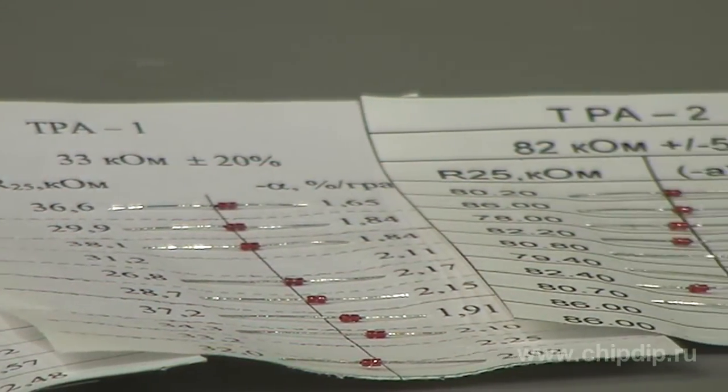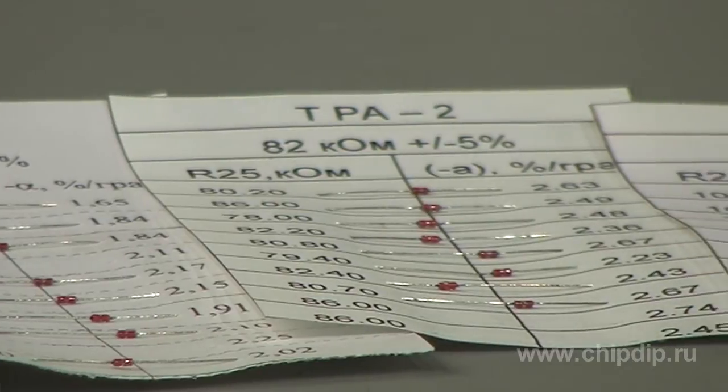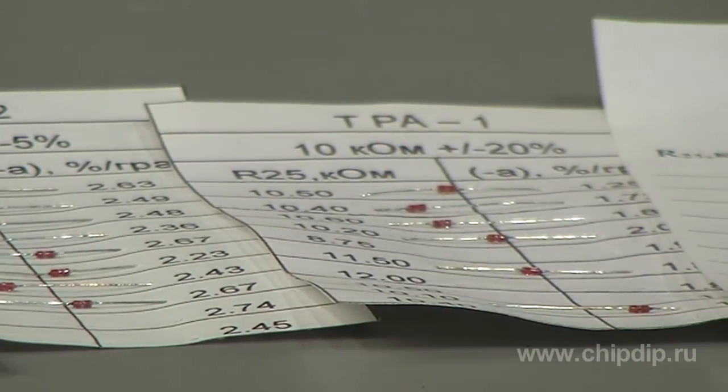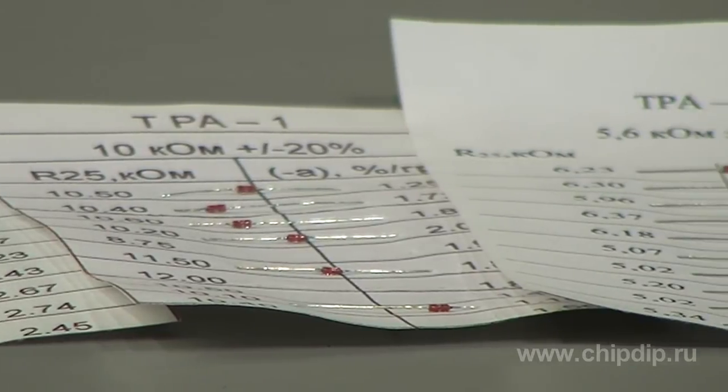NTC thermistors of TRA series are insulated and hermetically encapsulated diamond thermal resistors in a glass frame with a negative temperature resistance coefficient. These thermal resistors are used in AC and DC electric circuits for measuring temperature, liquid or gas flow rate, reduced pressure, and thermal compensation of electric circuit elements.